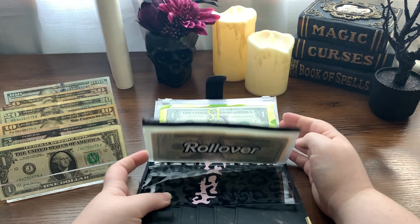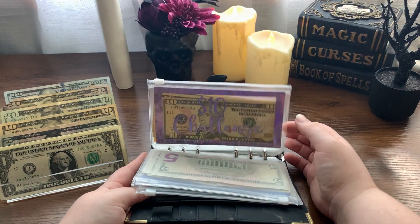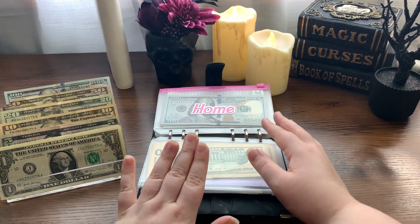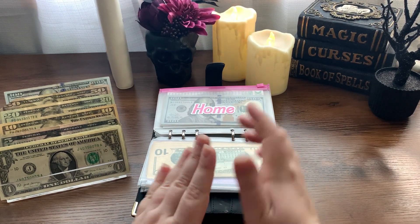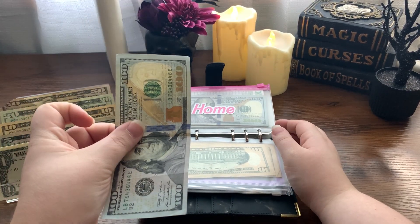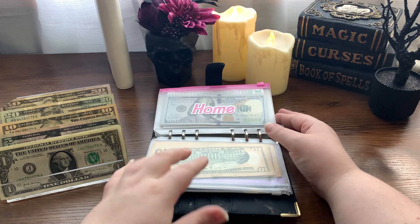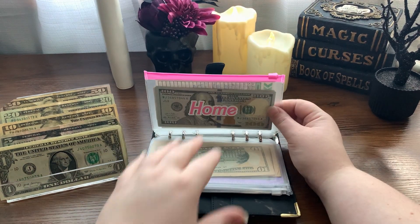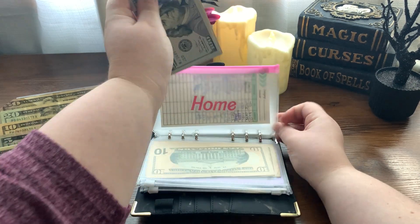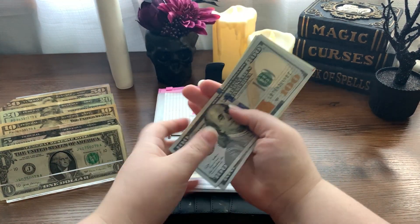We do not have any money left over from my wallet, so we're going to be skipping the ones, fives and tens challenge. But we are going to stuff my home savings envelope. I was able to put $100 towards this this week — I usually put $50, but on weeks when I have a little extra to work with, I always like to swing a little extra into this. So we're stuffing $100 in this.